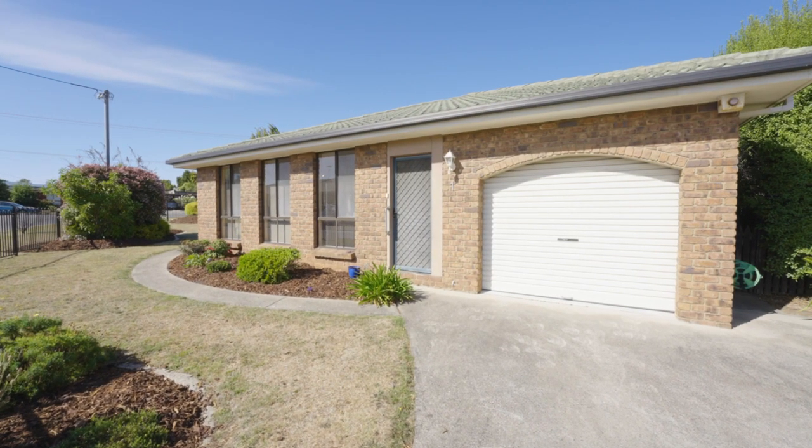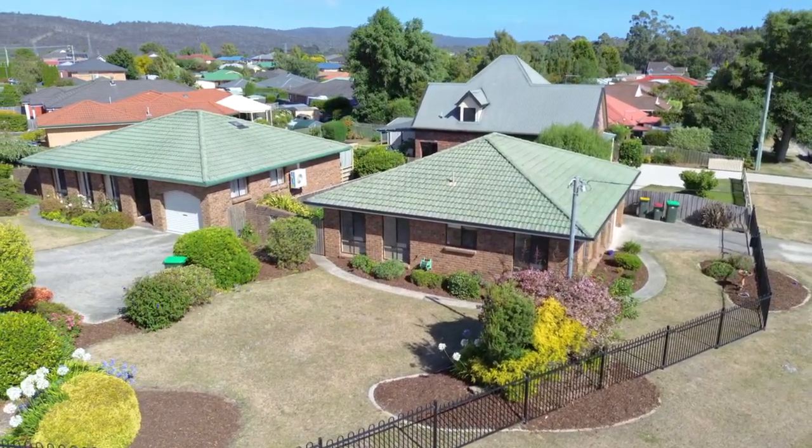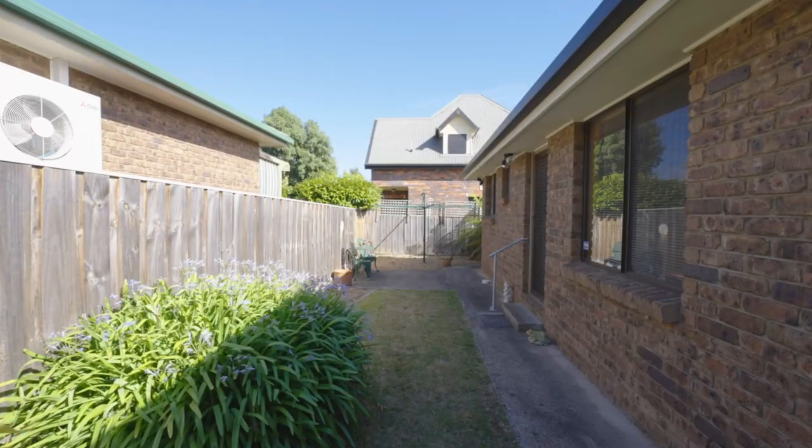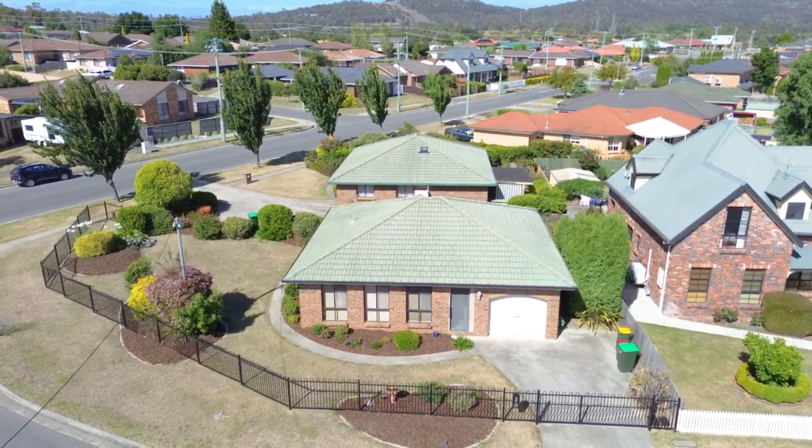There is also a single garage with internal access with marine carpet that could easily double as a hobby room or a rumpus. The package is complete with a lovely fenced garden, storage shed, and private driveway.